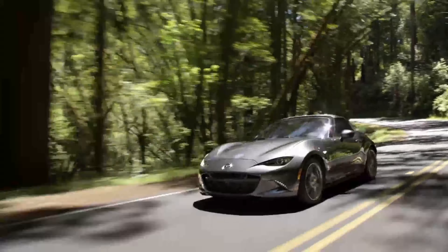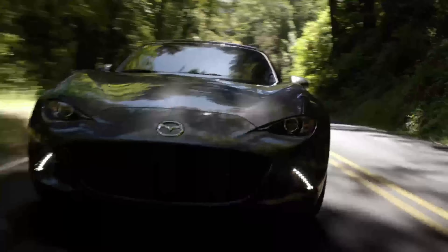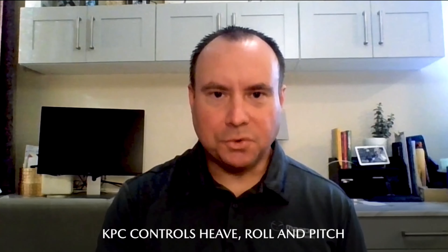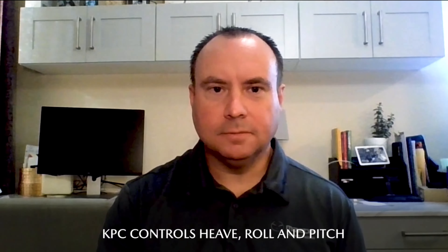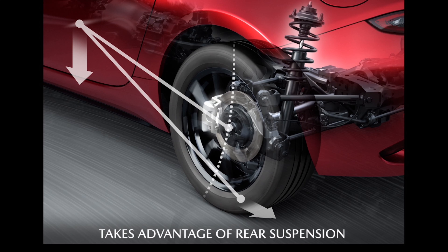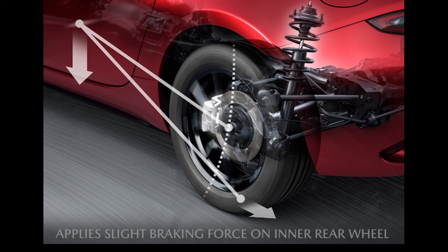If you reduce or eliminate these motions in a vehicle, you'll have a more stable experience. When taking a tight corner at high speed, KPC works to suppress heave by controlling roll and pitch. MX-5's rear suspension is already designed to help keep the vehicle planted.